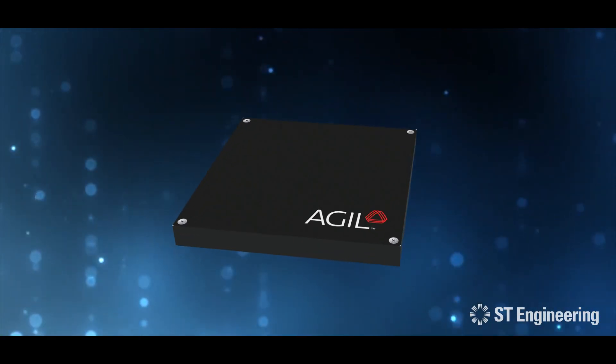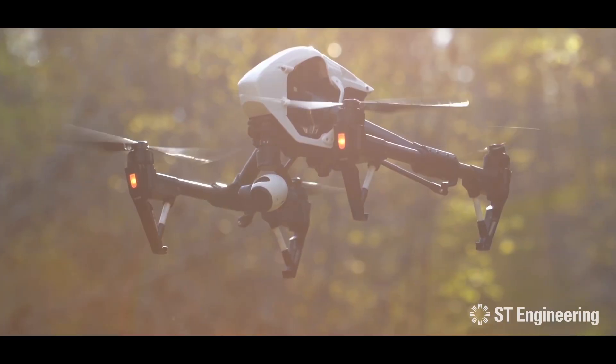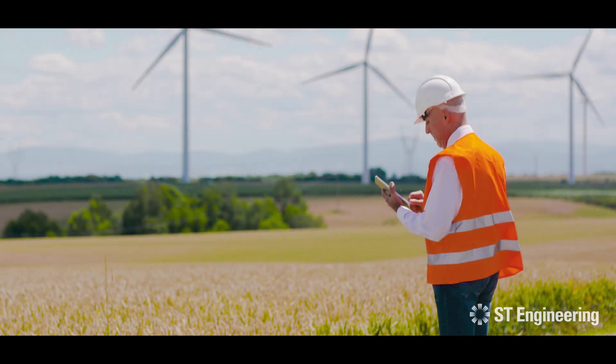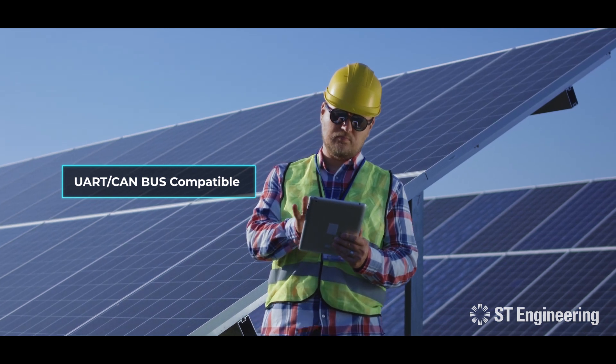Available at a fraction of the price of LiDAR sensors, with its exceptional features, it qualifies as the best option for autonomous drones. The obstacle detection radar has interfaces available that are UART or CAN bus compatible.